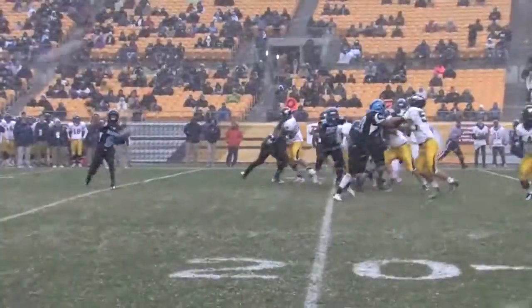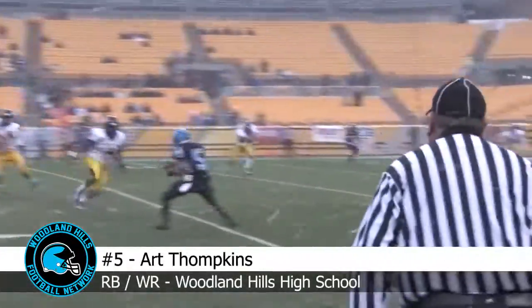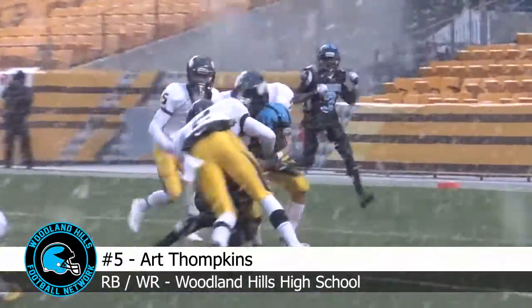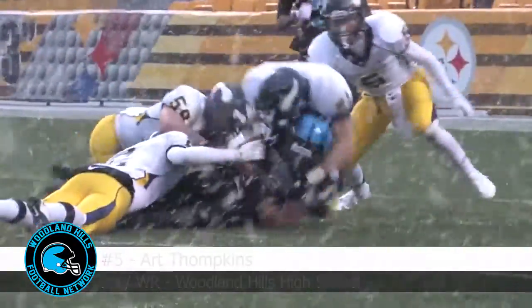Randall looking right, underneath pattern to Tompkins at the 15, inside the 10 — puts his head down, pulls to the four yard line, maybe the three, first and goal. Woodland Hills on the hookup from Randall to Tompkins — an impressive drive to start the third quarter for the Wolverines, first and goal at the three.